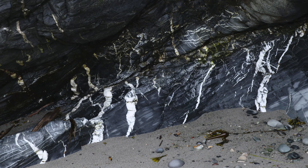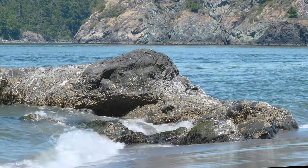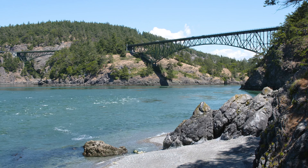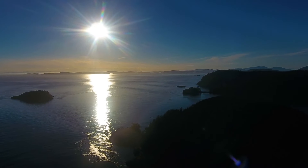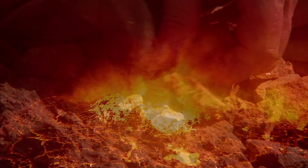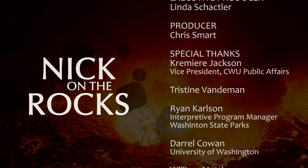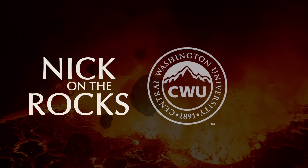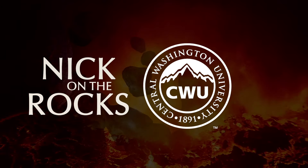Deep ocean rocks that not only made it to dry land but also got sent packing almost halfway to the North Pole are just another reason to enjoy Deception Pass State Park — and the Cascades.